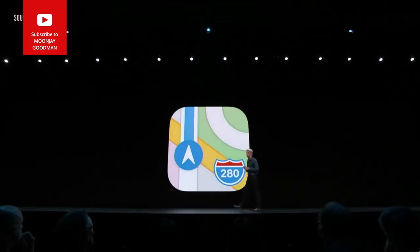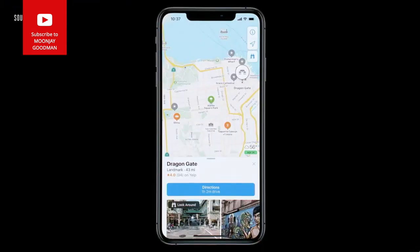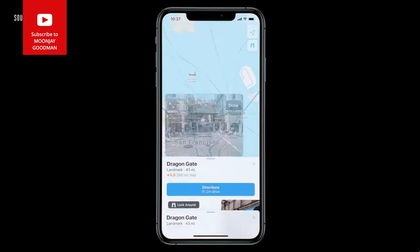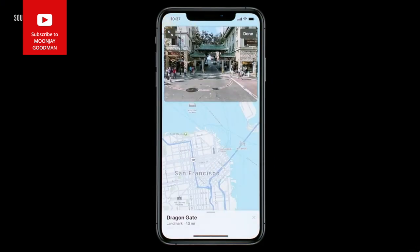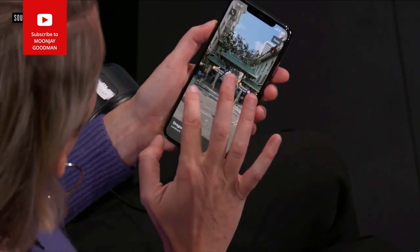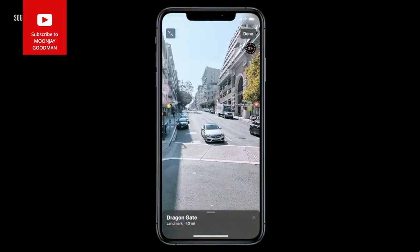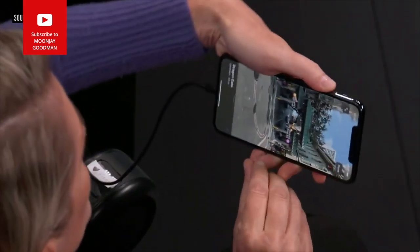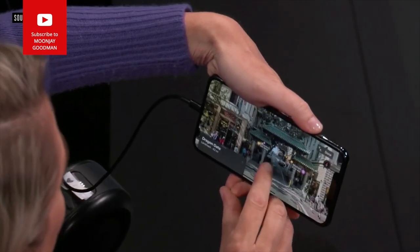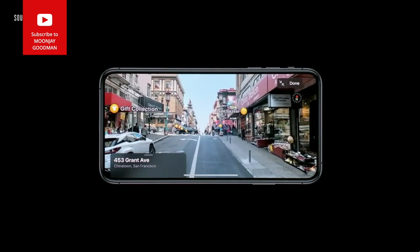Next, Maps. You'll notice in the upper right-hand corner there is a new binoculars button. When I tap that, I get a brand new Look Around window — I'll go full screen. With Look Around I get a gorgeous high-definition 3D view. Turn your phone and hold on tight — smoothly move down the street.